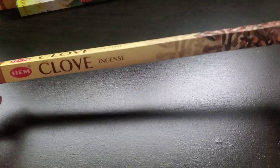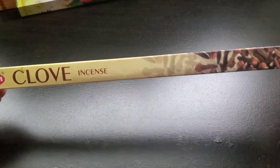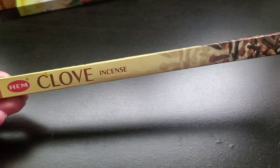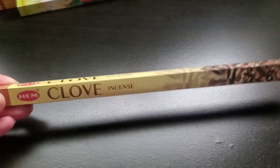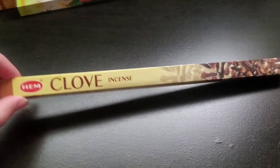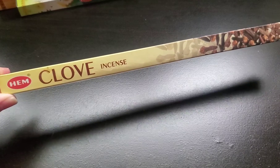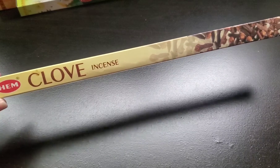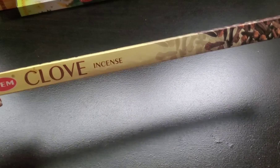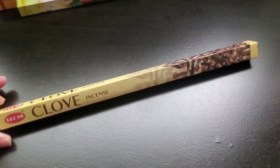The next one I got was clove. I have had clove and cinnamon mixed together, and that's probably one of my favorite HEM incense. But it's really hard to find — I can only ever find that one at a little small metaphysical kiosk at the mall. And I've never been able to find it, not even on Amazon. So I wanted to give just clove by itself a try to see if it was maybe a little bit similar to the one I had before. I'm excited for clove — I feel it's going to be a very homey scent.